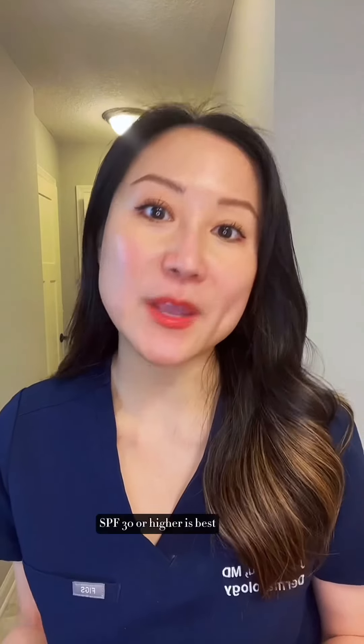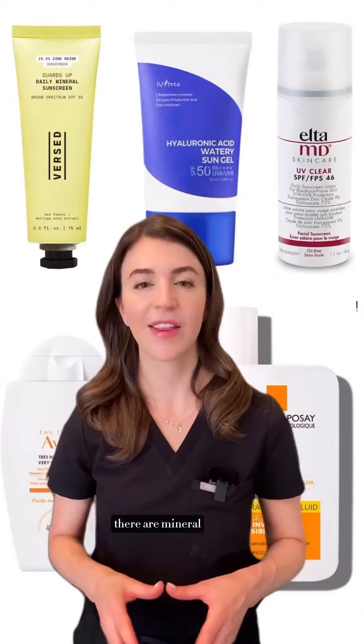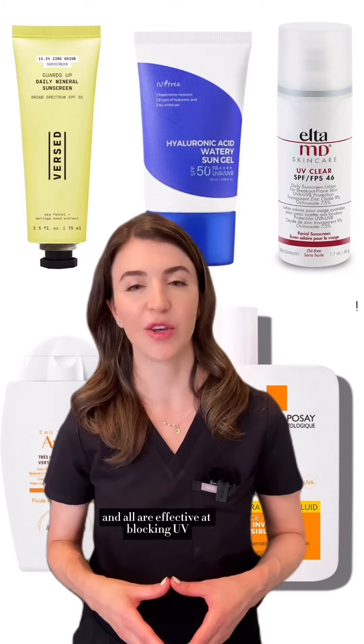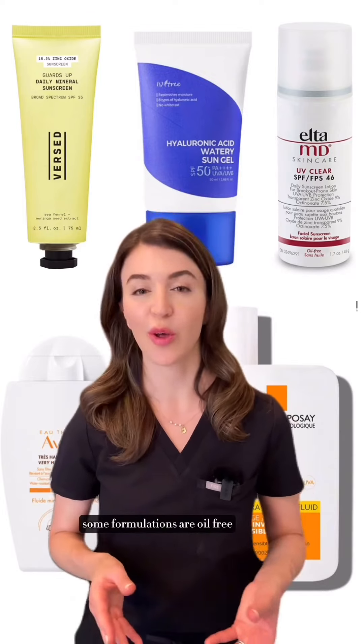SPF 30 or higher is best. There are mineral, chemical, and hybrid sunscreens, and all are effective at blocking UV. Some formulations are oil-free, others are...